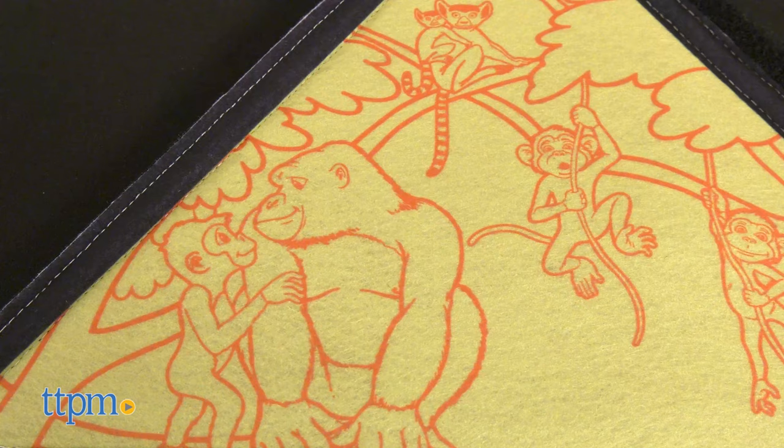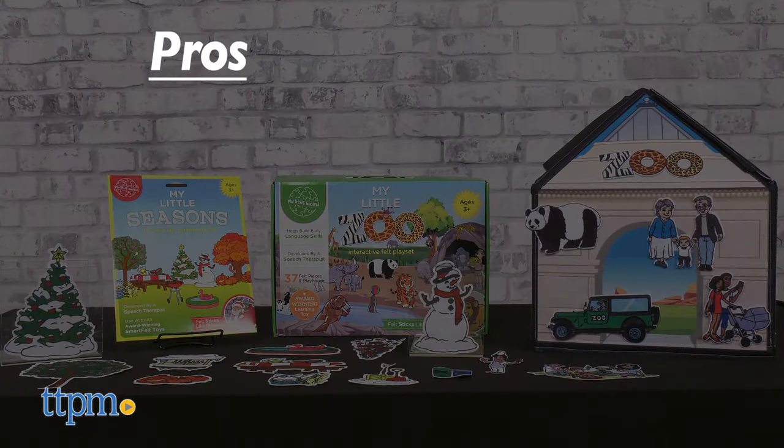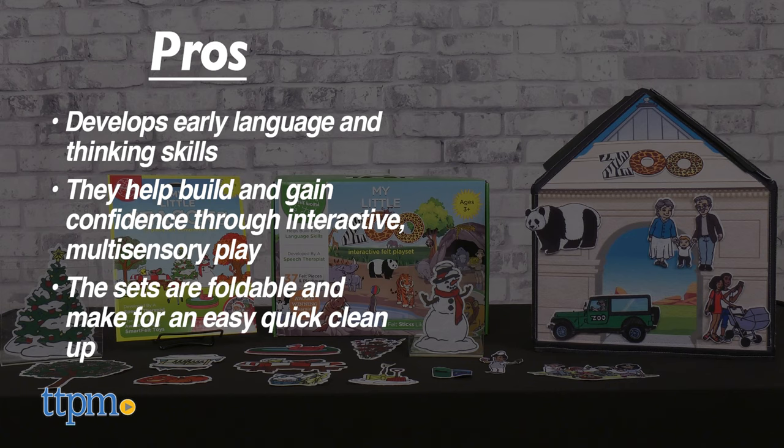So what do you think of these felt play sets? Let me know your experience in the comments below. My pros for this product are: I love that these develop early language and thinking skills. They help build and gain confidence through interactive, multi-sensory play. The sets are also foldable and make for easy, quick cleanup.